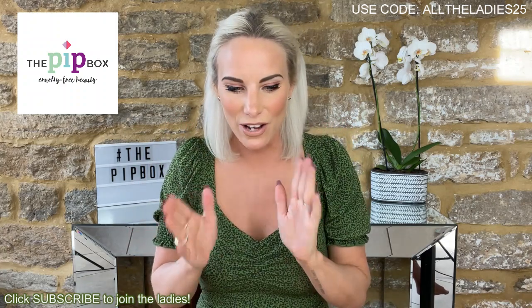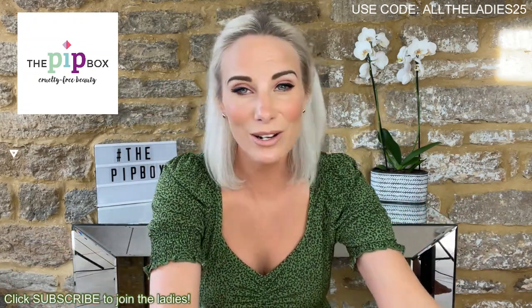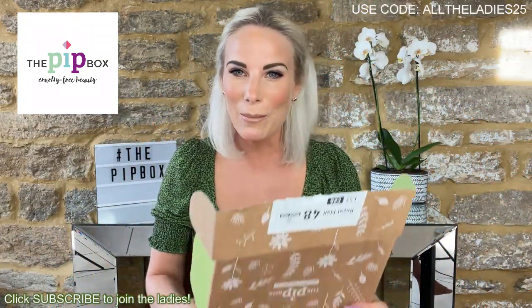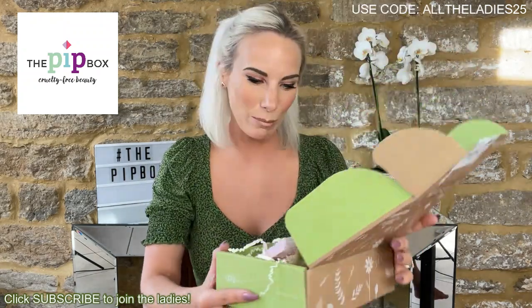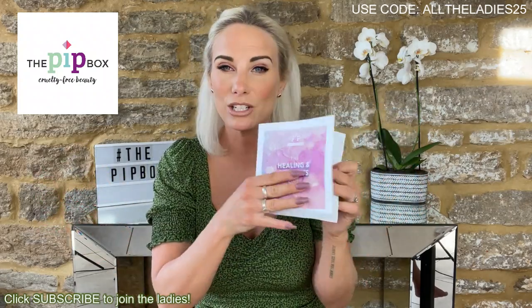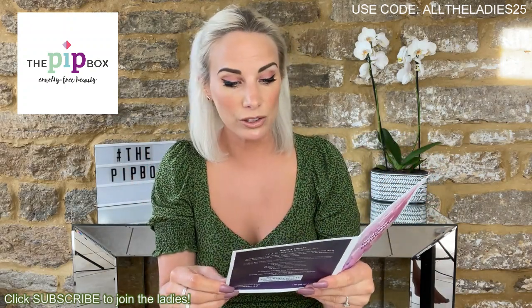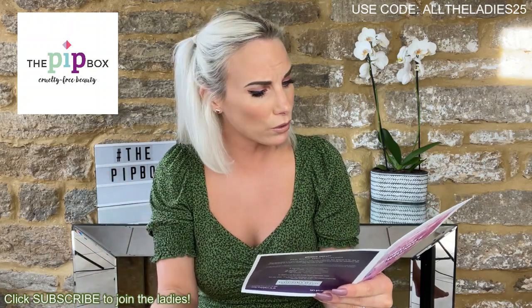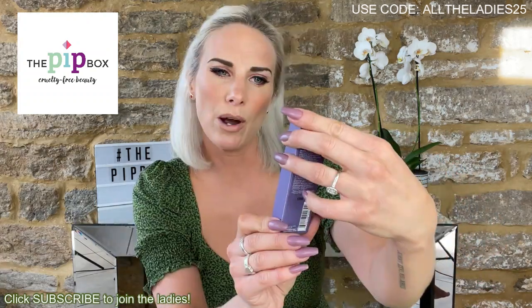Right, let's start our first Pip Box unboxing — we'll do this month first as it's closer to me. They come like this; this is the size of the box. Each box comes with the Pip Box Edit, which is very similar to other beauty subscription boxes — it explains the products, how much they retail at full size, the ingredients, what they're used for, and normally gives you a sneak peek at what's coming next month.